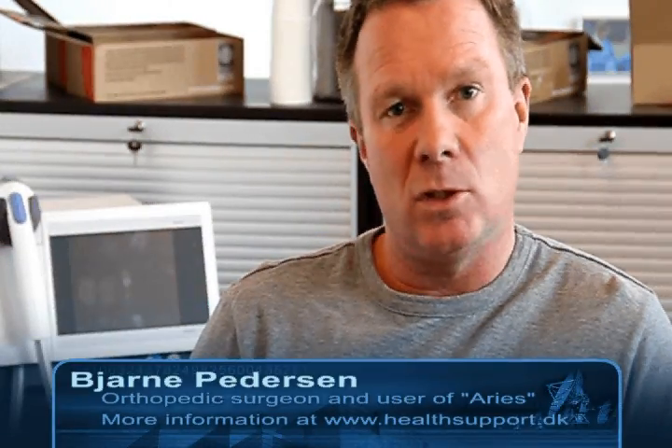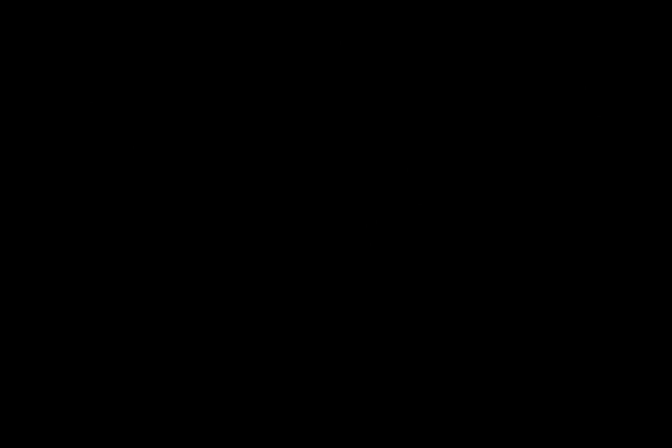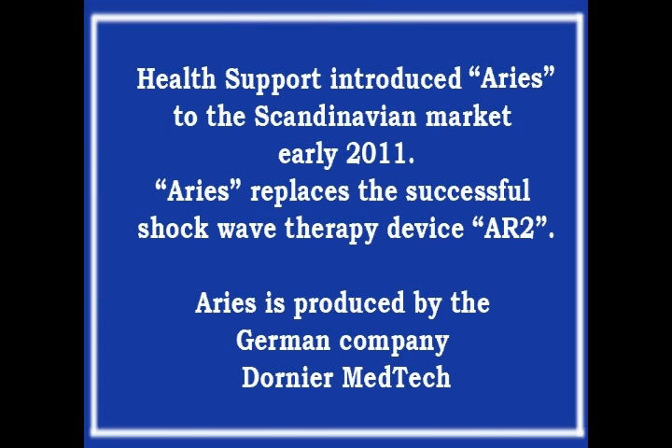I have been working with other machines and I have to say that the Dornier is very good when you treat deeper tissue injuries. It is a great success and I am very happy that I came across this machine. Thank you.